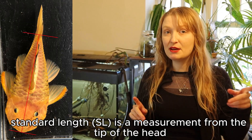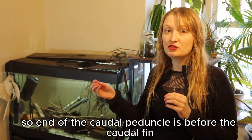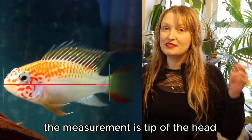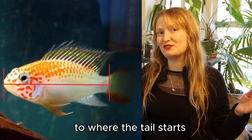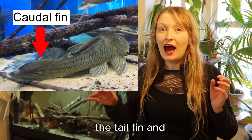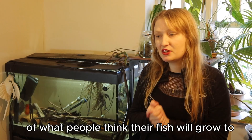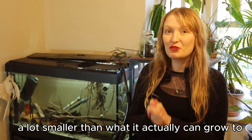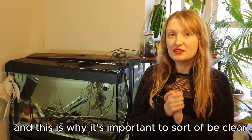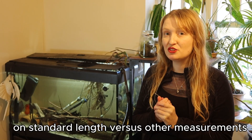Standard length is a measurement from the tip of the head to the end of the caudal peduncle. The end of the caudal peduncle is before the caudal fin or tail fin starts. So the measurement is tip of the head to where the tail starts — that excludes the caudal fin. This means that a lot of estimates of what people think their fish will grow to is a lot smaller than what it actually can grow to.